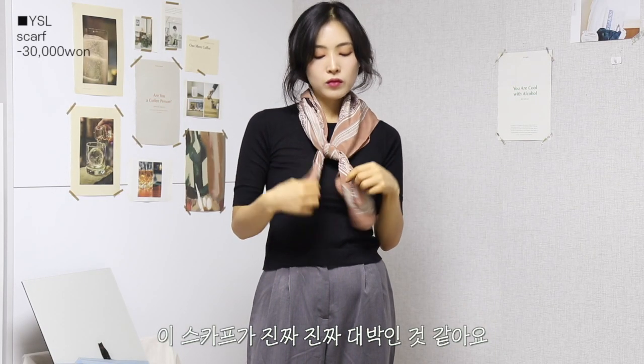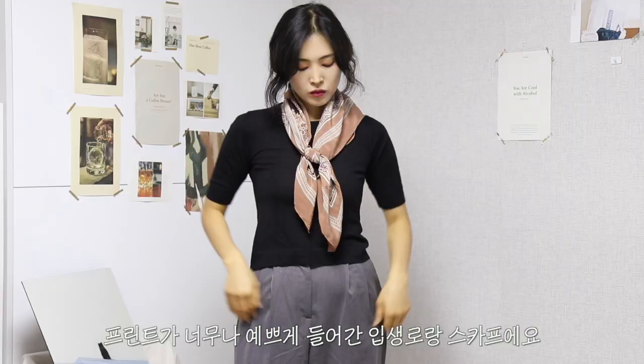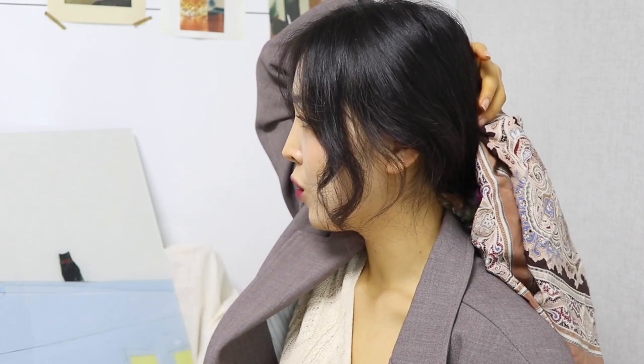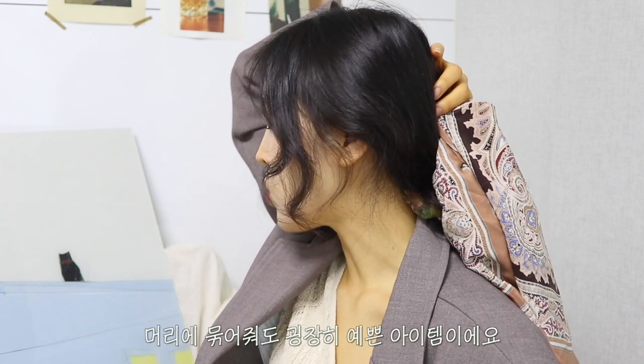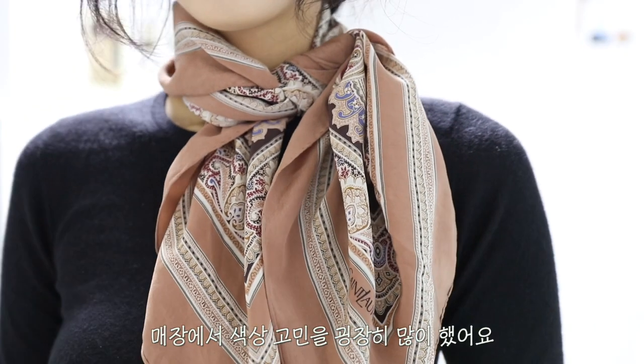입생로랑이 3만원! 이 스카프가 진짜 대박인 것 같아요. 입생로랑 제품이고요. 이 특유의 색감과 프린트가 너무 예쁘게 들어가 있는 입생로랑 머플러예요. 3만원에 득템했습니다. 목에 걸어줘도 굉장히 괜찮고, 시크하게 머리 뒤에 로우번을 해도 좋고, 포니테일 스타일로 머리에 묶어줘도 정말 예쁜 아이템이에요. 저는 이런 브라운 컬러를 굉장히 좋아해서 이거를 겟했습니다. 사장님도 예쁜 아이템들 잘 골랐다고 칭찬해 주셨어요.